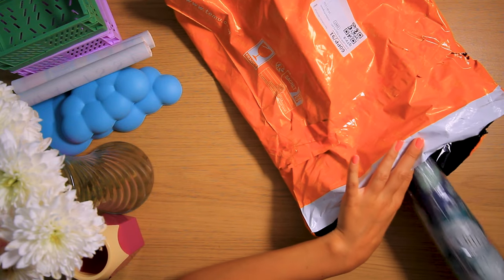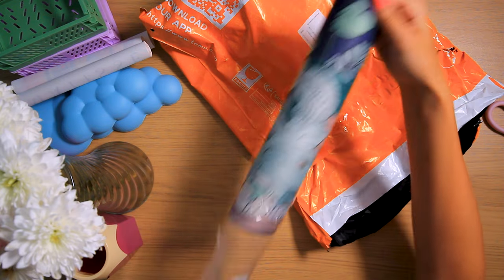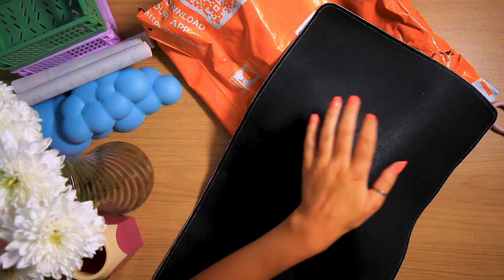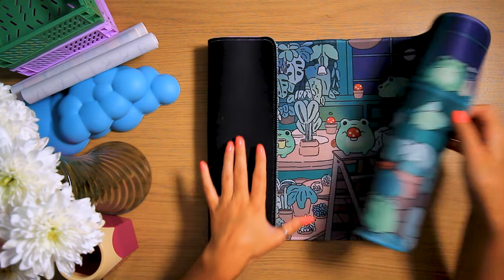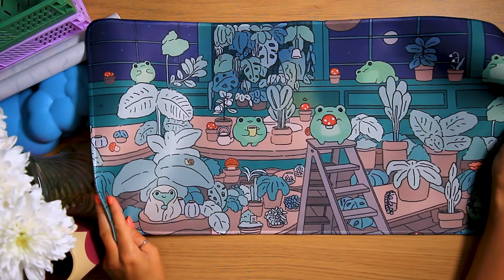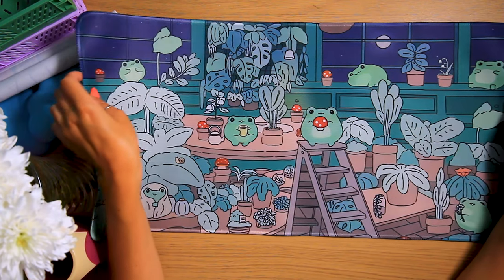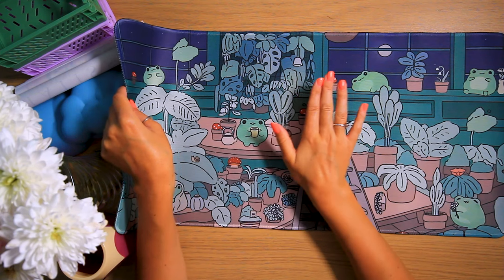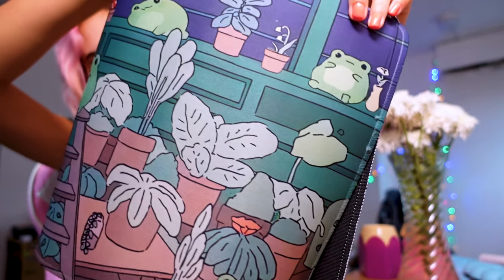Next up is pretty big too. We've got this — this is a desk mat, and honestly it's such a cute design. That's really lovely material; it's pretty high quality. Look how cute that is — that's actually really big; this covers the majority of the desk, which is awesome, and this was the smaller size, can you believe? I've only got a small laptop so I don't need it to be huge. I have to show you this up close — look at those little froggies.